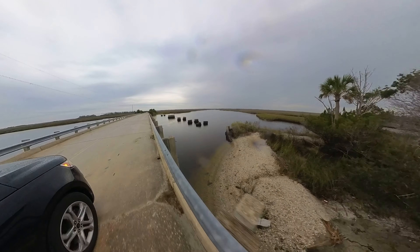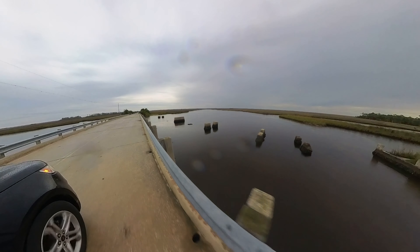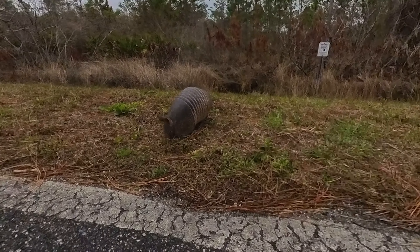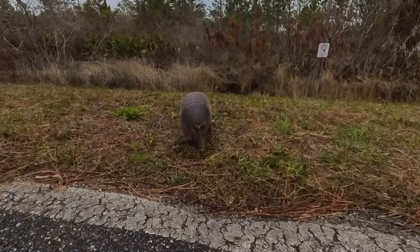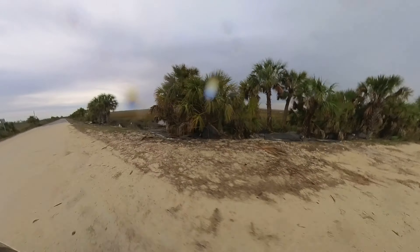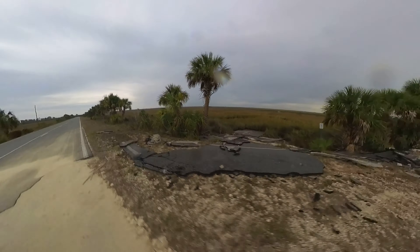As we're leaving Shired Island, let's take a look at some of the road damage. This is an older bridge here that's been gone for a while. And there's one of the locals hanging out again looking for some lunch. You can see the road has been covered with limestone, but there are huge chunks of asphalt just thrown right out into the grasses there.